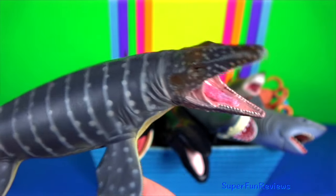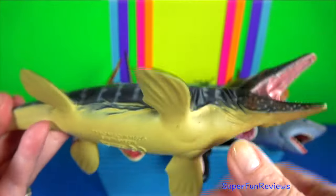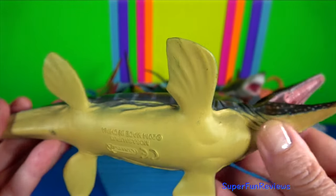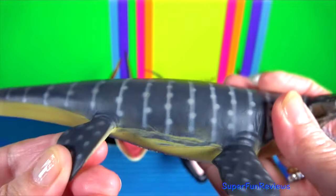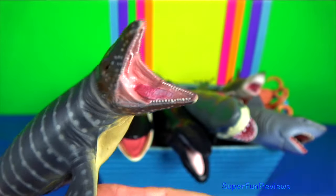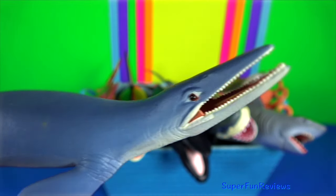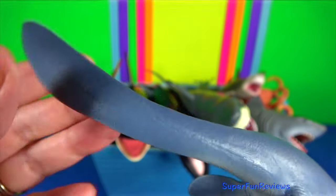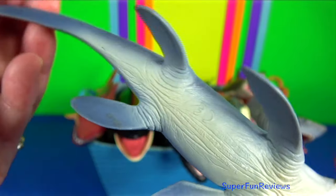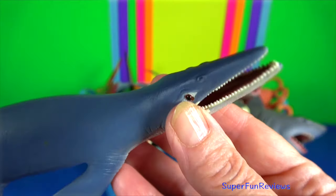Mosasaurus is an extinct group of aquatic squamate reptiles. Mosasaurus was equipped with robust jaws capable of swinging back and forth and strong muscles capable of powerful bites using dozens of large teeth designed for cutting prey. Its forelimbs were shaped into robust paddles to steer the animal underwater. Its tail was long and ended in a downward bend and a paddle-like fluke.